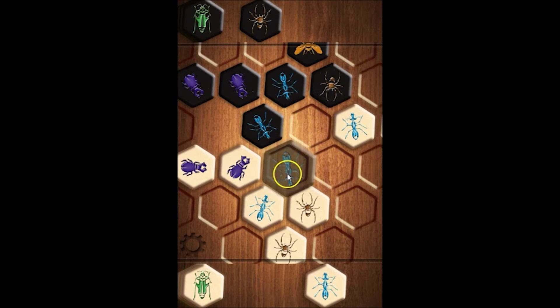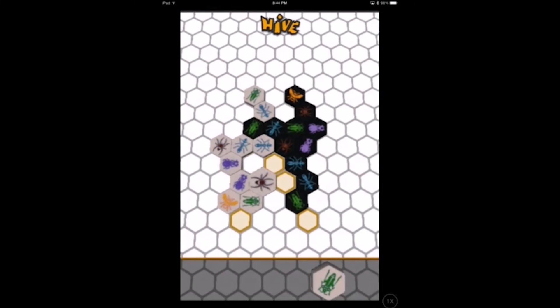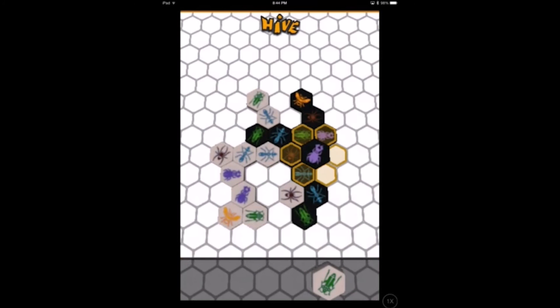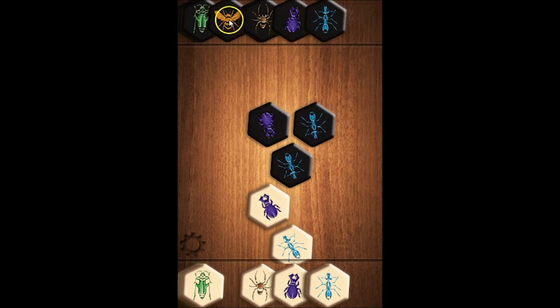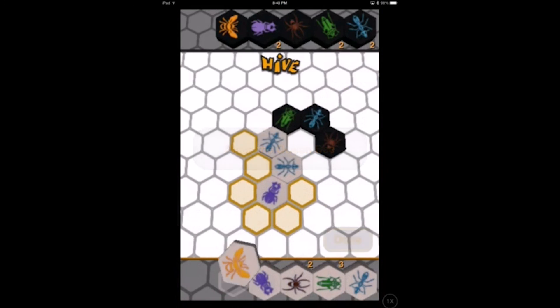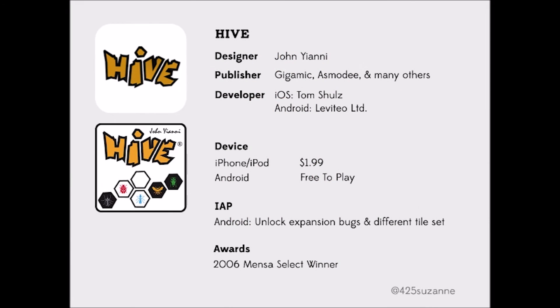I think most would argue that the Android version is significantly better than the iOS version. Hive is a great two-player abstract game, but if you haven't played it before, the iOS version is not the best introduction, whereas the Android version could really draw you in. The good news is if you already love Hive, there's an app for you on both major platforms. The bad news is the experience varies a lot — and now I have to go find a candy bar thief.